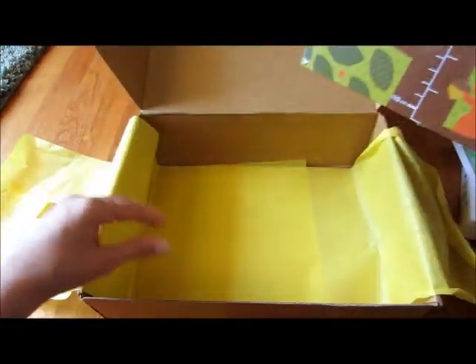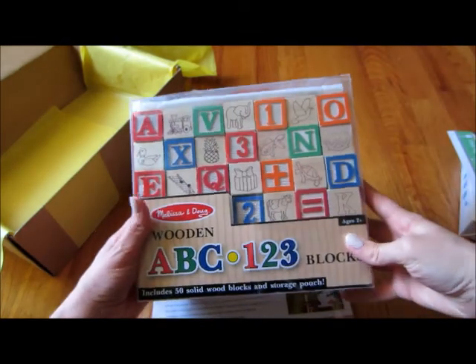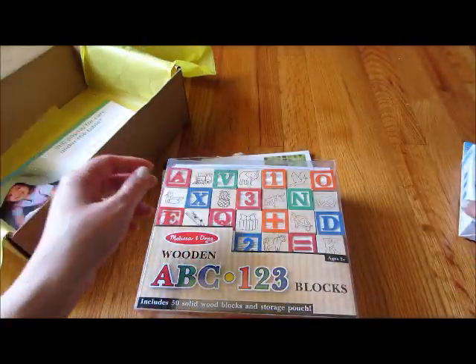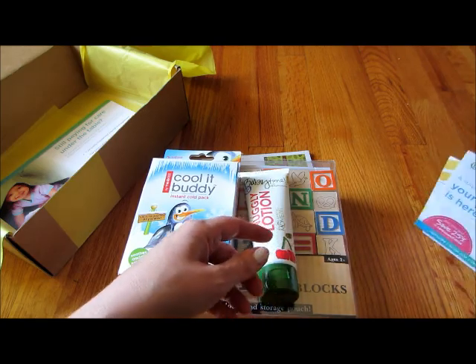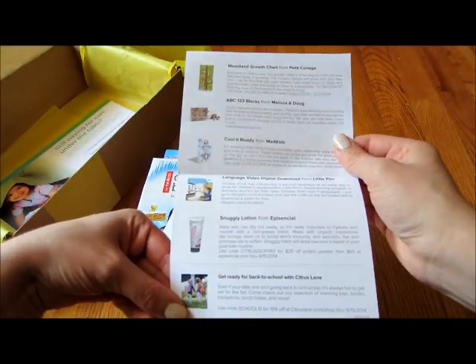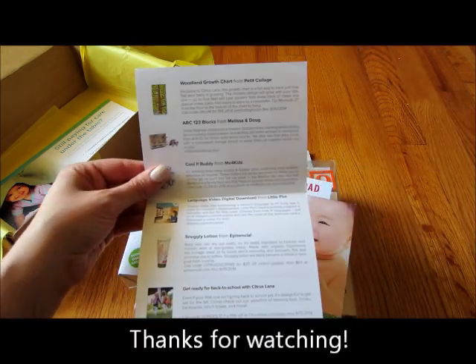I am pretty happy with this box this month. I feel like there's more valuable stuff in it this time around — wasn't too happy with last month, but it happens. I'm happy overall with Citrus Lane and will definitely continue to subscribe. If you guys have any questions go ahead and leave them in the description, and like I said I'll put that code down there if you want to try it out. Thanks for watching, bye!